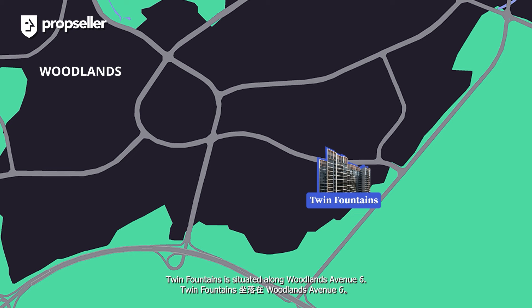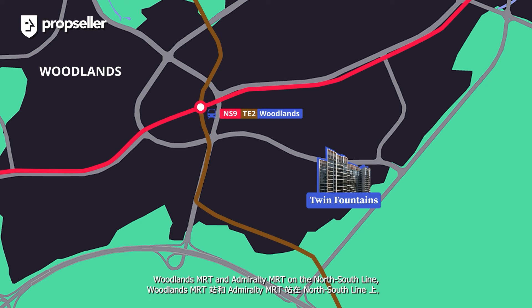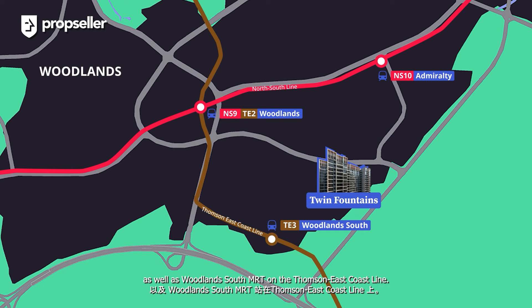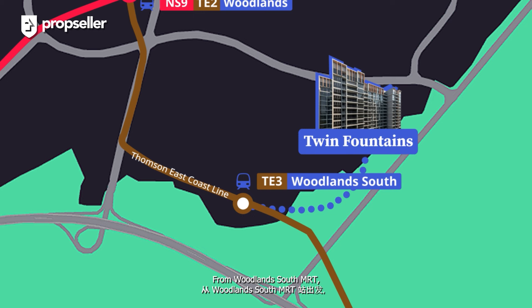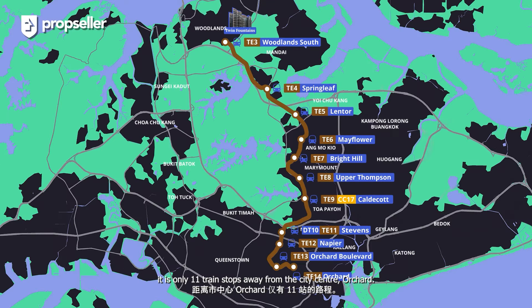Twin Fountains is situated along Woodlands Avenue 6. It is served not by one, but three MRT stations — Woodlands MRT and Admiralty MRT on the North-South line, as well as Woodlands South MRT on the Thomson-East Coast line. From Woodlands South MRT, it is only 11 train stops away from the city centre at Orchard.